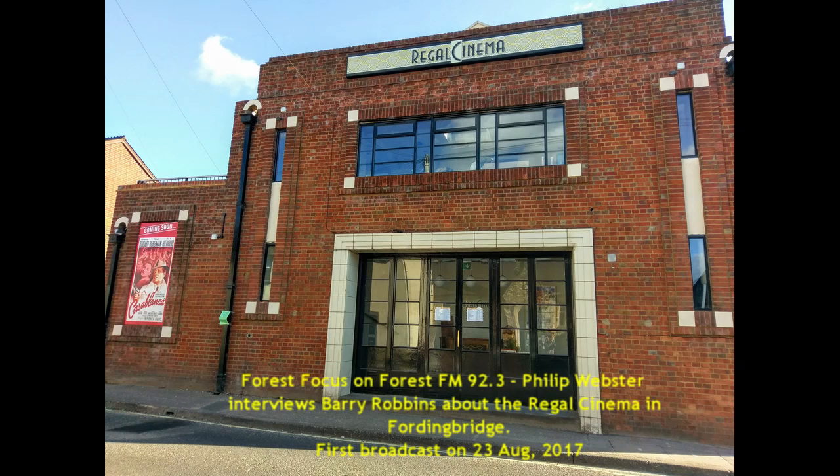Just before we pop upstairs and have a look at the auditorium, let's take a little music break now. What's your favourite film music? Oh, that's a really difficult question. But I'm a huge Bond fan and I like John Barry and many of the other composers that have scored for the Bond films. I think one of the perhaps least favourite films, the one that gets knocked a lot — On Her Majesty's Secret Service — has a fantastic soundtrack. Any one of those would do me.